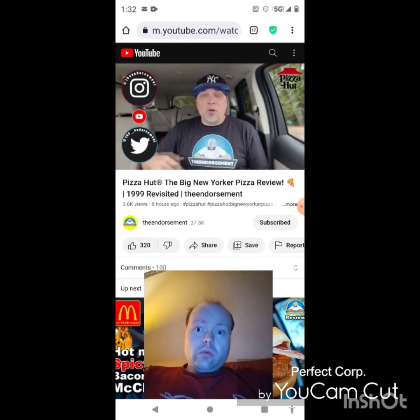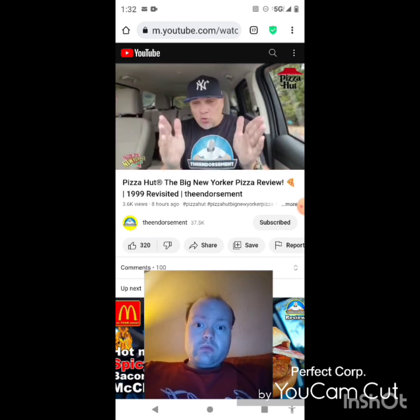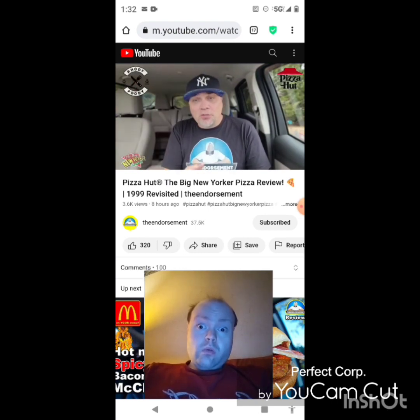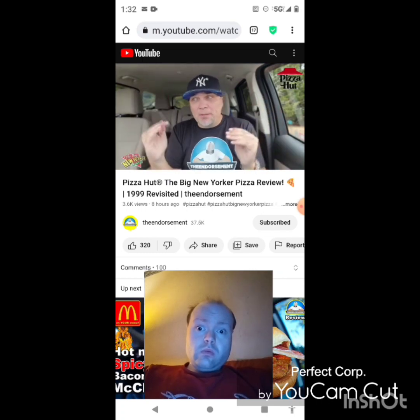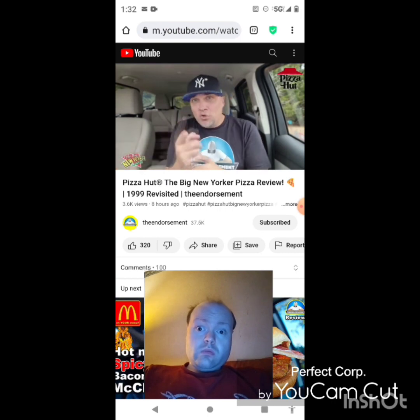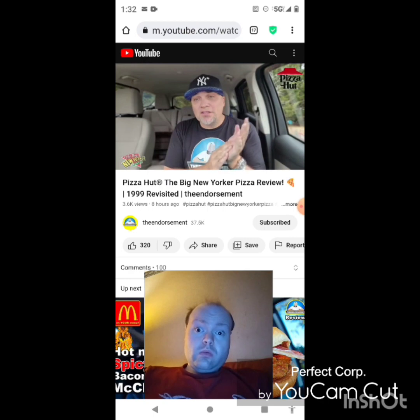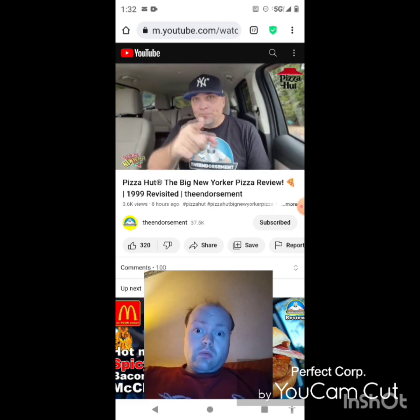I might order it again before it goes away. So there you go, another review in the books. Please like, comment, share, and subscribe. Check me out on Instagram and Twitter. Shout out to Lupe from Roadie Foodie — he's probably doing this review today too, check out his channel. Light up the comments — did you try this back in 1999? Are you one of the people who signed the petition to bring it back? Do you think I was too harsh, or should I have rated it higher? Thanks for joining me and we'll see you soon.